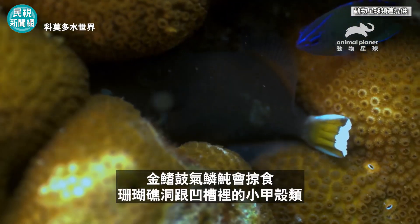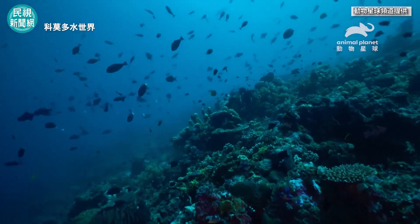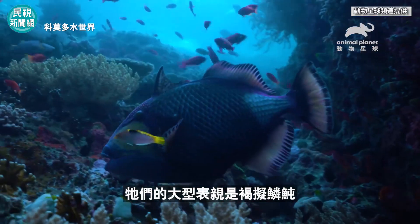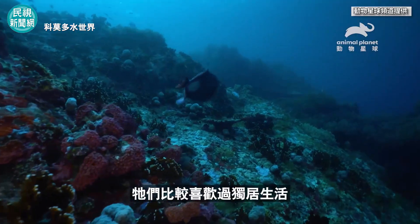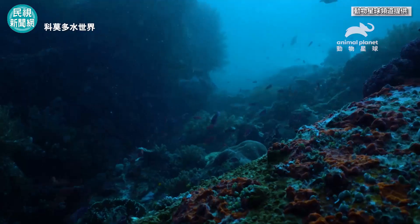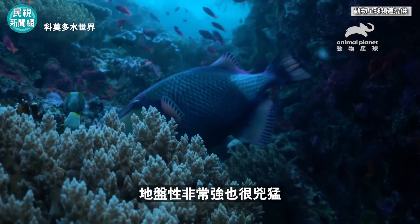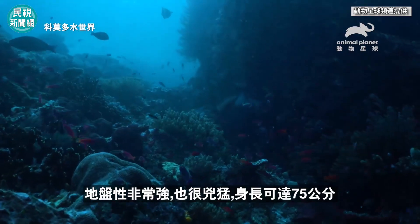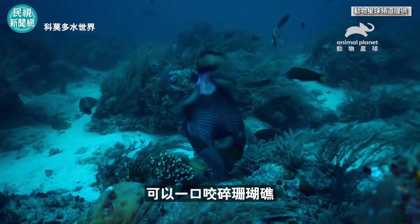Half-moon triggerfish hunt for small crustaceans in the holes and recesses of the corals. Their larger cousins are titan triggerfish. As opposed to the surgeonfish, they prefer a solitary lifestyle. They defend their independence and are extremely territorial and can be aggressive. They can grow to a length of 75 centimeters. They have a strong mouth equipped with teeth, which can crush corals.